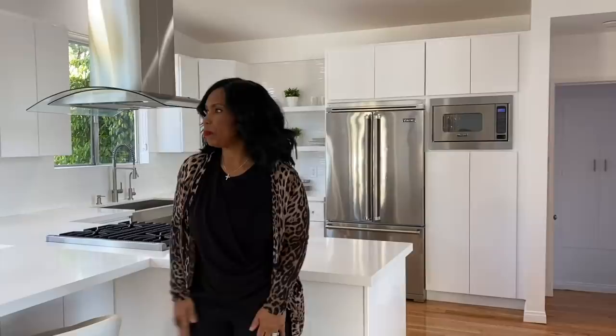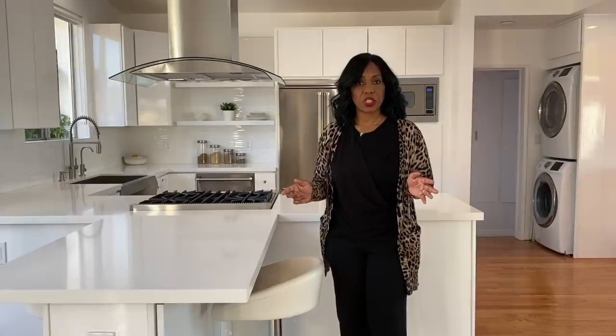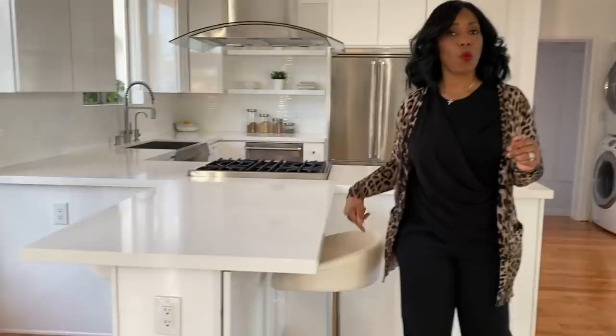I was at the lamp store looking for lamps and they had a sale in the back room. I see these two stools sitting there with no price tag. I asked the woman and she checked — the tag underneath said twenty-five dollars. I wasn't going to question it. I took them straight to the counter and got these two stools for twenty-five dollars each.